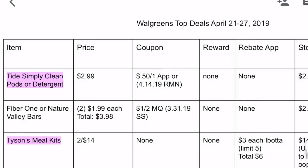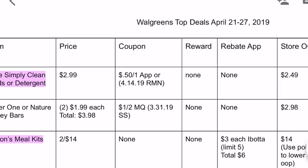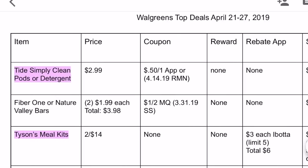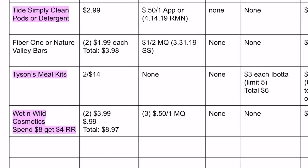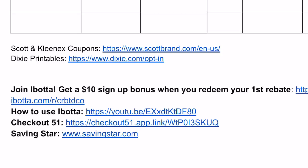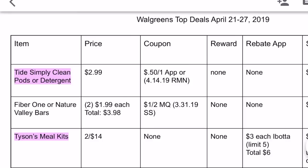This is the printable breakdown. At the top you'll see: item, price, coupon, reward — so if there are any points or register rewards — rebate apps, and then store OOP, which means store out of pocket, so how much you're going to pay at the register. Then final price after reward means how much the item costs after you get back any rebate apps, register rewards, or points. Anything highlighted in pink is a beginner deal. Since there are no inserts this week, the coupons will either be printable or in the Walgreens app.